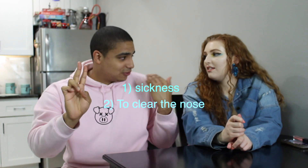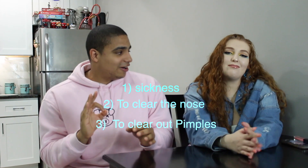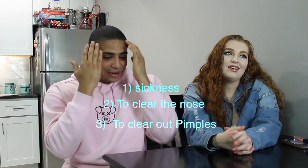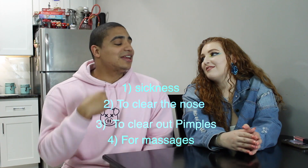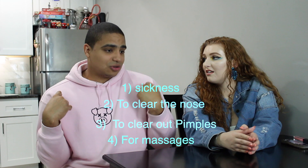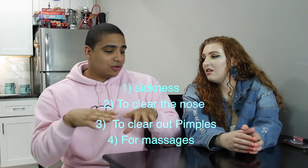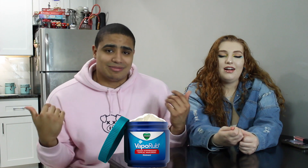Tell me the three things you use it for. We use it for when you get sick to clear your nose. If you have pimples, you can put it on the pimples if you warm it up — it'll actually clear the pimples out. And also if you have back problems and muscle aches, you can also put Vicks on that. That's actually four ways that Hispanic people use Vicks.